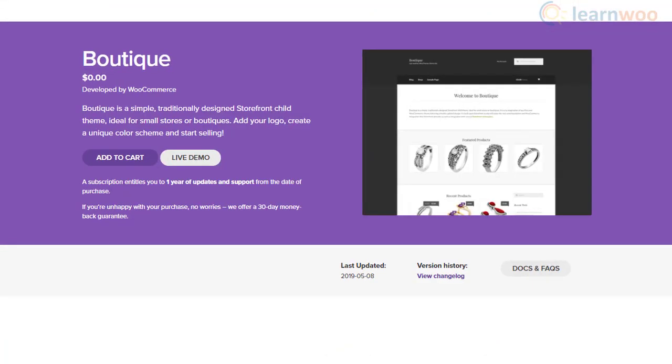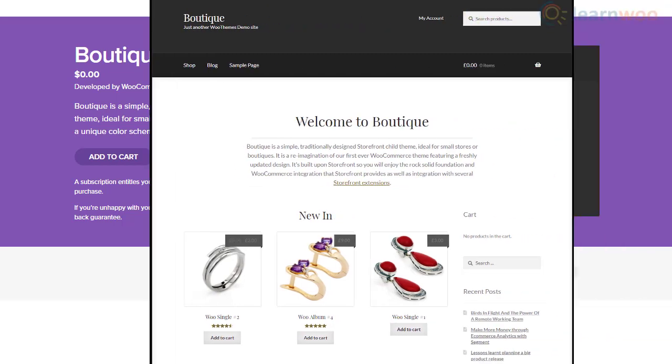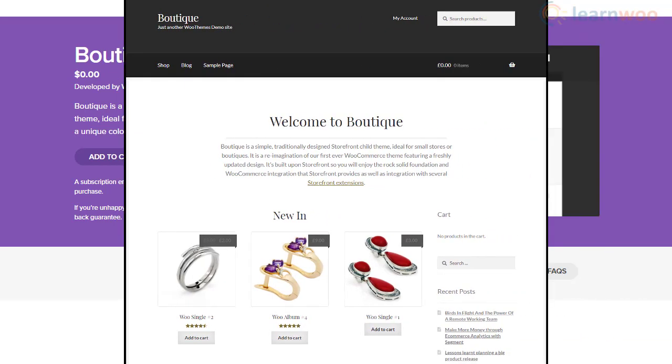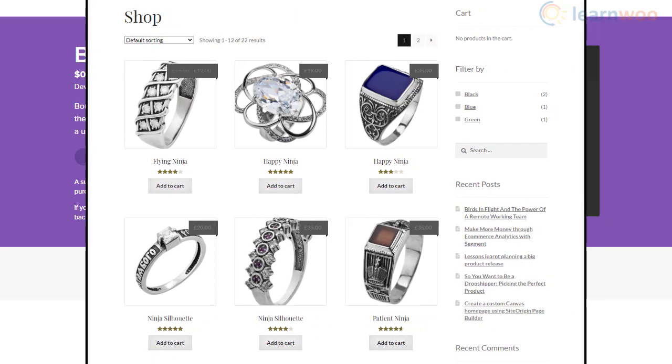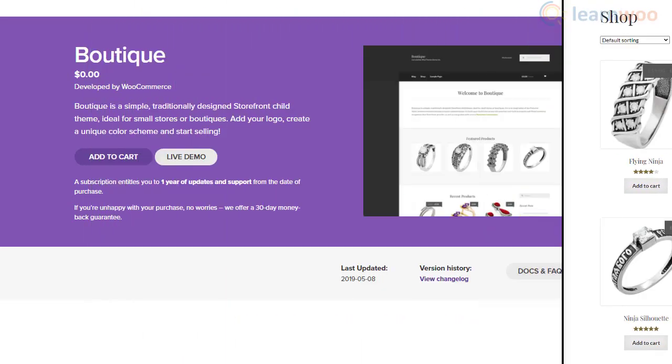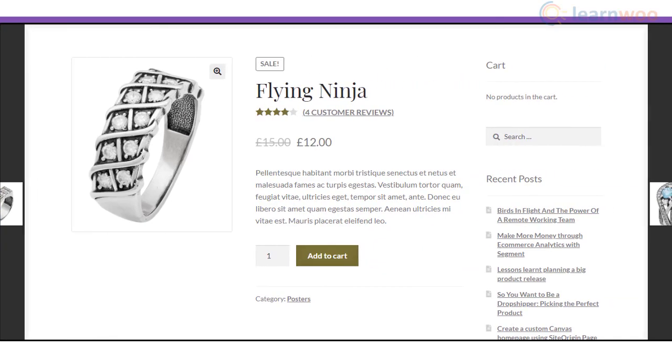Boutique is a simple theme that suits small stores quite well. It presents a simple layout and much of a traditional design scheme. You will be able to create your own logo and a preferred color scheme that you think is best for your store. The product page is simple, yet functional.